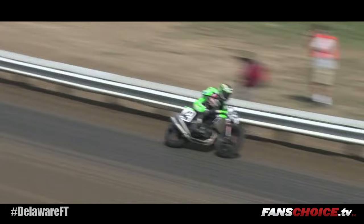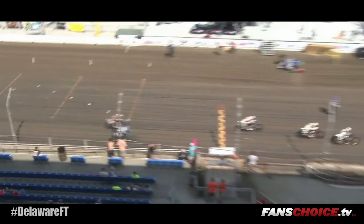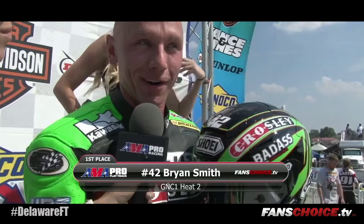Absolute pure domination — he is setting a mark for those in Heat 3 to chase. 42 takes the win: Brian Smith. Here comes everybody else. It's going to be a battle for 2nd and 3rd. Did you realize that you had such a huge lead out there? Yeah, I thought I had a little bit of a gap and I looked back and seen I had a pretty big gap. But you know, it's just a heat race. We still got to do our homework and hopefully in the main event just like that.